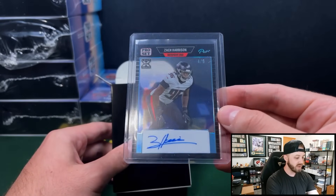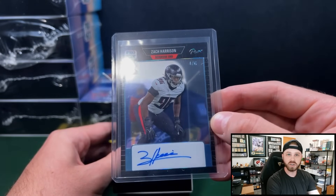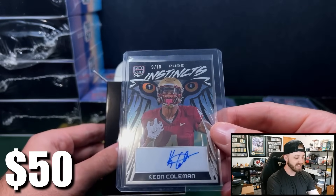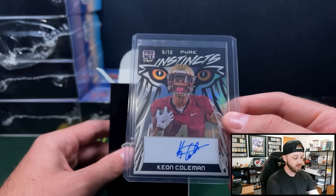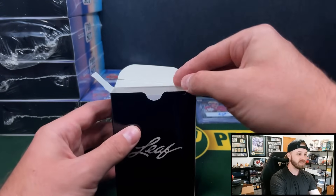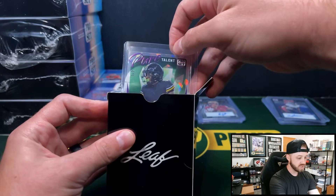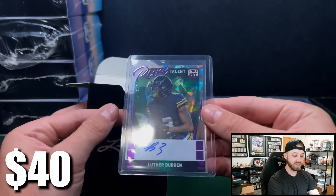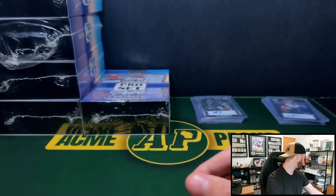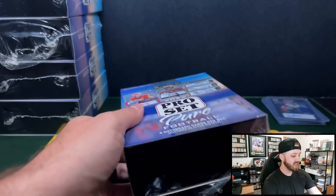Box number four. Zach Harrison — he's a defensive end for the Falcons, four of six. He's got a nice signature. Keon Coleman — we'll take that, nine out of 10 fan favorite, should be wide receiver one for the Bills. Him and Dalton Kincaid are going to be the two top guys there now. One of two, Luther Burden — I believe he's a top ranked wide receiver. A lot of NIL guys in here. Box number five — after this, we are officially at the halfway point of this rip.